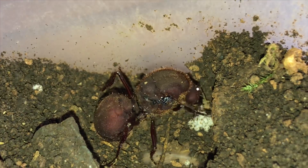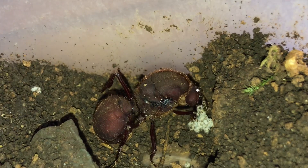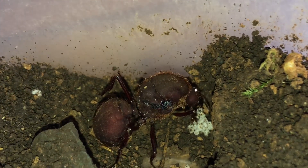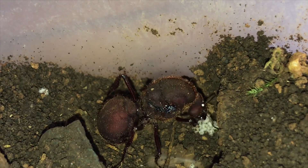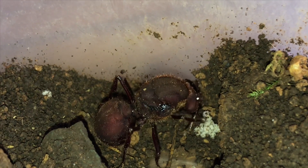Here we have an Atta cephalotes leaf cutter ant queen. She is tending to her small fungus garden that she raised from a tiny pellet she stored in her mouth when she flew out during the breeding season.